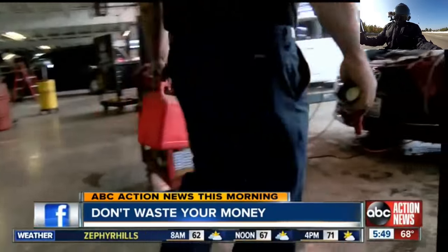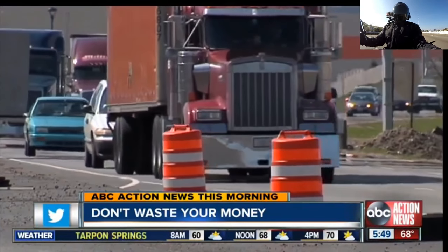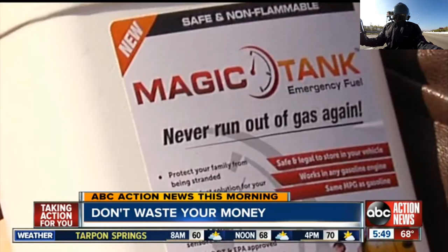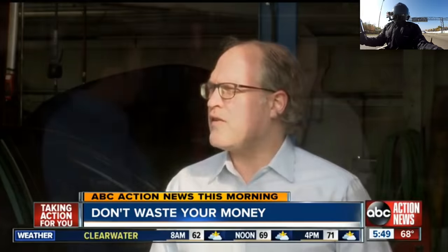It even happened to mechanic Chris Mengold. 'I thought I had enough to go to the next exit. Nope.' Running out of fuel could be dangerous, even deadly, as people stuck in that recent Buffalo Blizzard can attest. So enter a new product called Magic Tank — a sort of magic gasoline you can safely carry in your trunk. God forbid you get stuck, take it out, pour it in, it gets you to the next gas station.